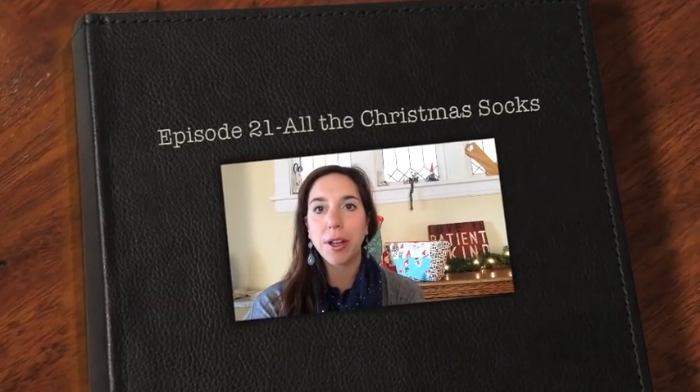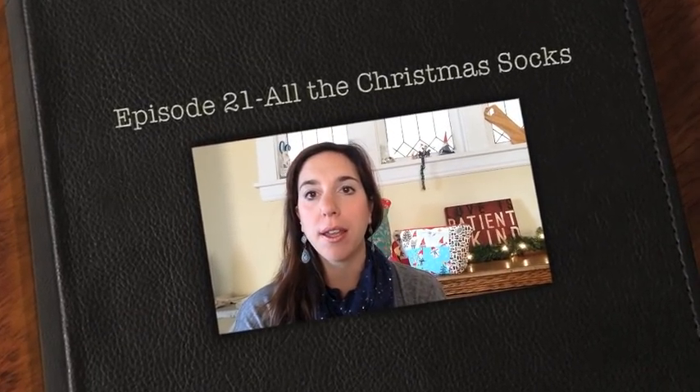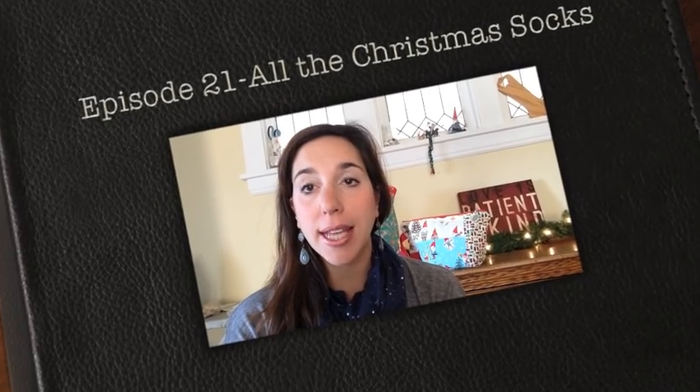Hello everyone, welcome to episode 21 of the Love Sockwell podcast. I am your hostess Sarah, also known as Love Sockwell on Ravelry and Instagram. Welcome to my home. I have lots of socks to show you guys.